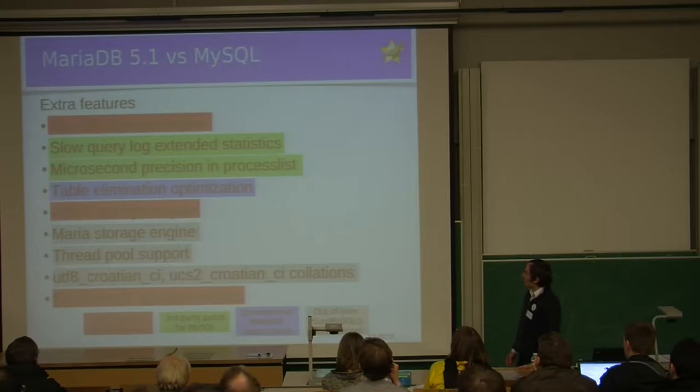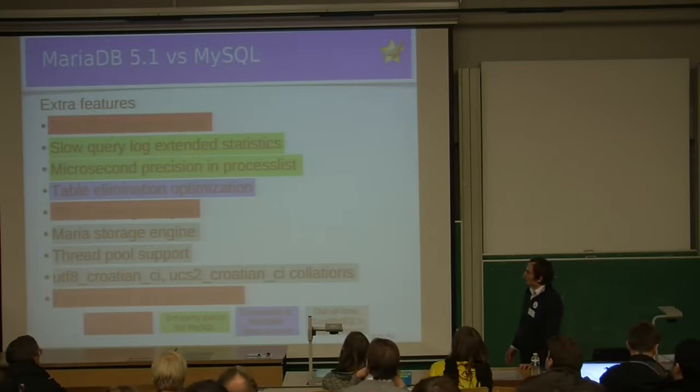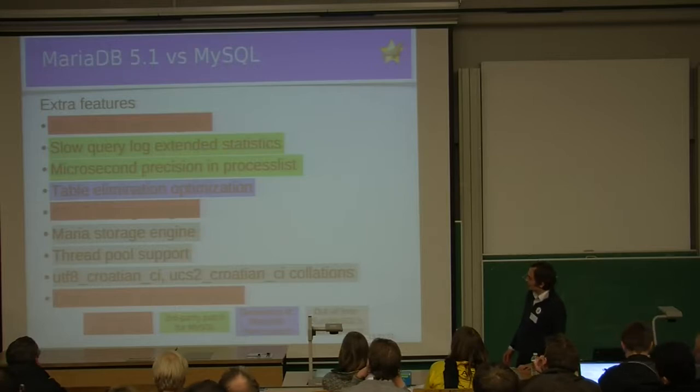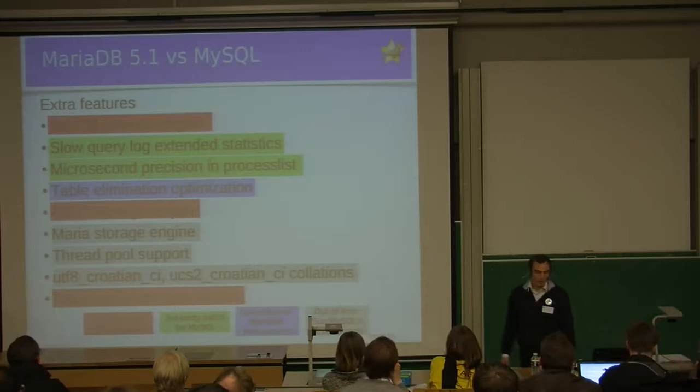The slow query log and microsecond precision in the process list are based on a third-party patch for MySQL which was never merged into MySQL mainline — we took it, improved upon it, and merged it into MariaDB. Table elimination optimization was developed at MariaDB from scratch, so you won't find it anywhere except MariaDB. The Maria storage engine, thread pool support, and creation collations were features developed at Sun, partially by current MariaDB members, published but never released in a stable release, so we integrated them into MariaDB with fixes and improvements.